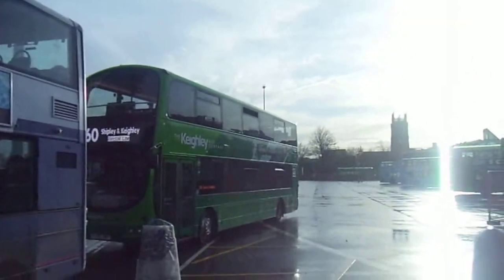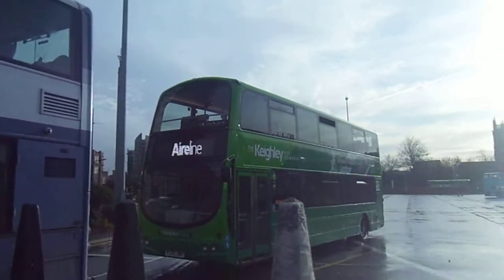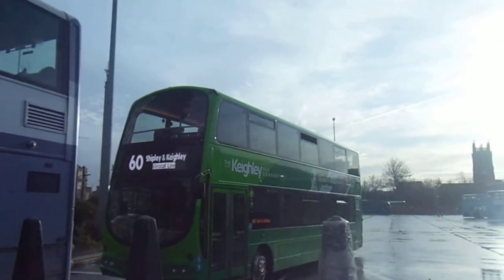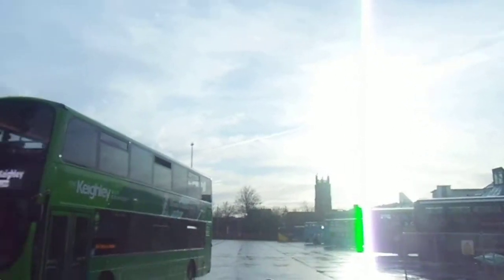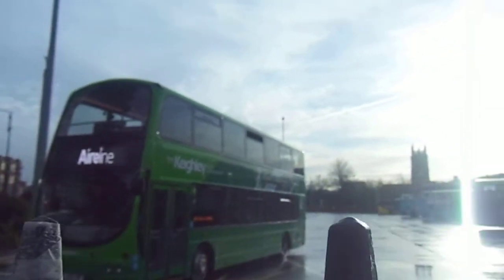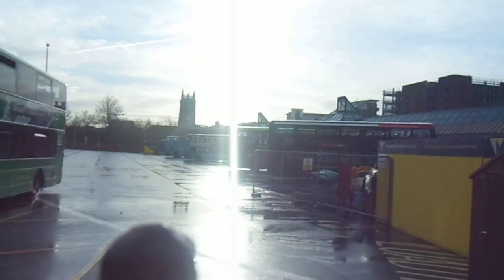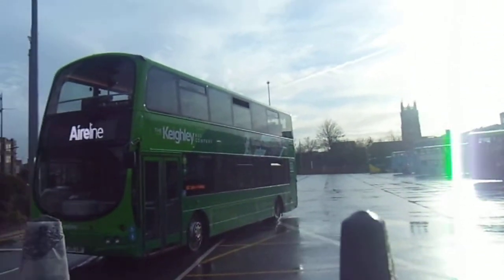What we've got here is a Keeflee bus company going to Skipton via Keeflee. Oh, and coming in is a Mega Bus! Now coming past is our number 60 to Shipley and Keeflee. We also have the 36 - another Keeflee bus - Arriva, Arriva, and the Mega Bus. Check that beauty out!